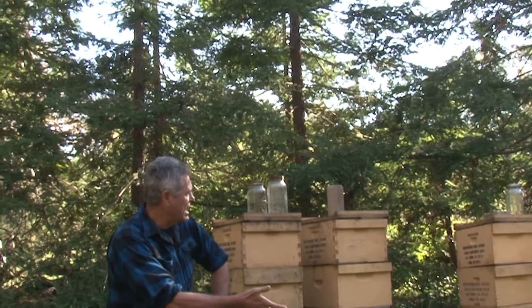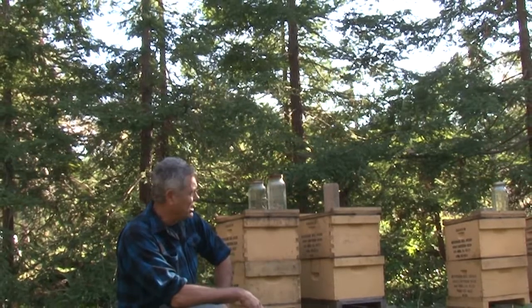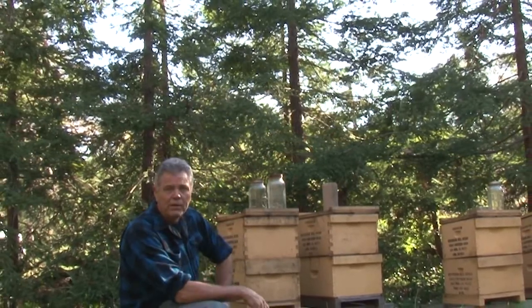There's a colony collapse problem that many people have been aware of for many years now, but this particular year seems to have gotten considerably worse. Alan indicated that he had 100 hives located in different areas throughout the Santa Clara Valley — we've got five of them here — and he has about 15 or 20 locations where he keeps his hives.